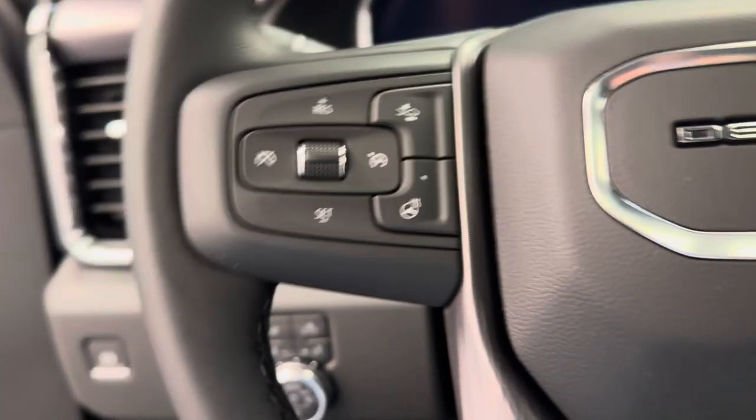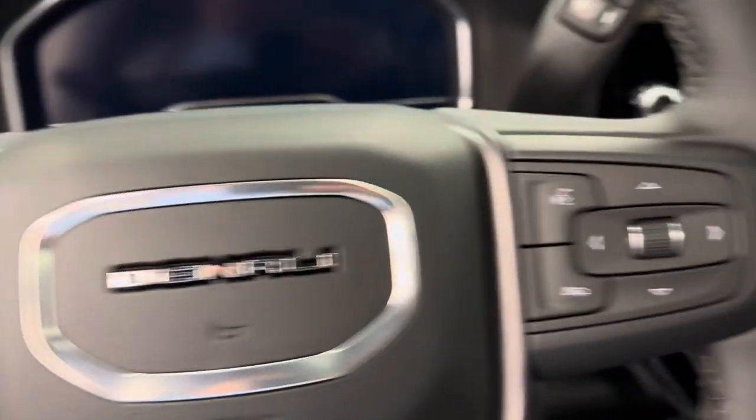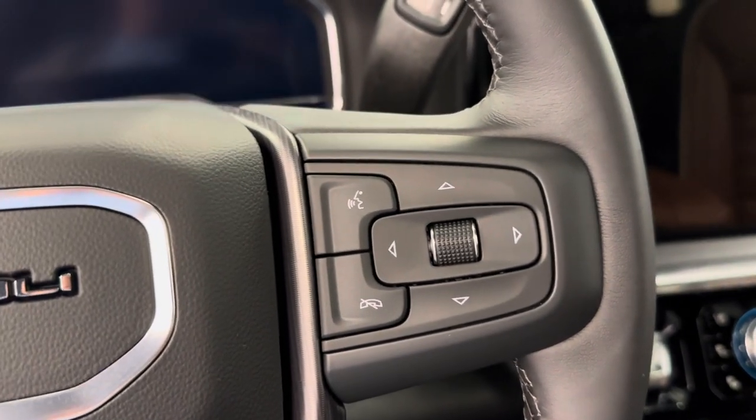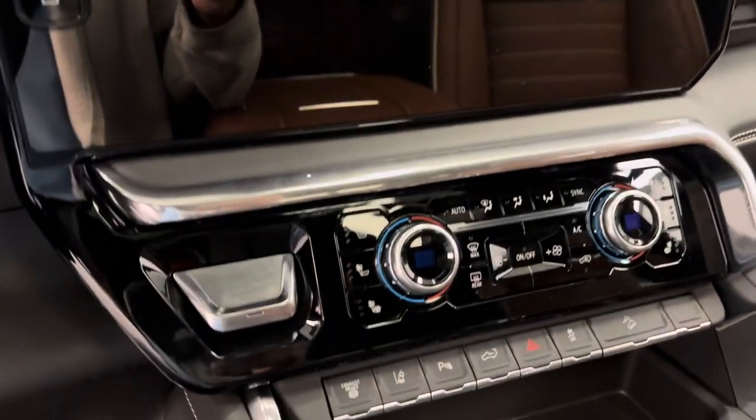Steering wheel comes equipped with heat, forward collision alert, cruise control settings, hands-free Bluetooth, as well as stereo remote controls. We are satellite radio ready.